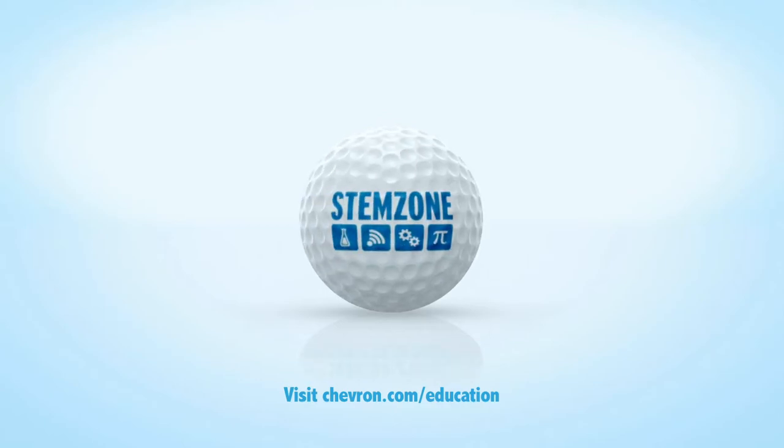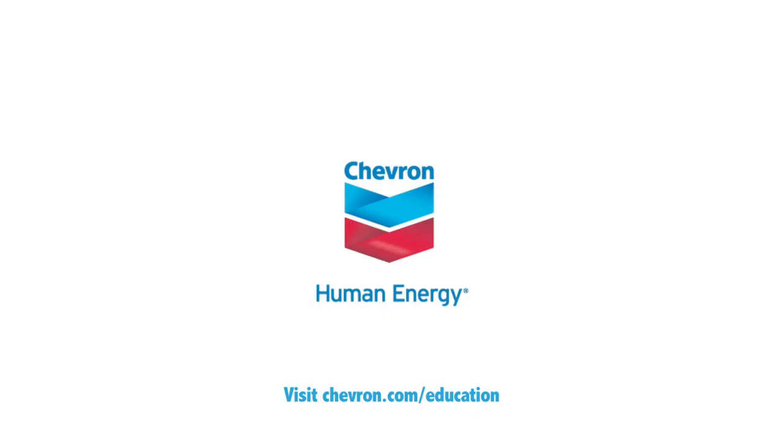Chevron has invested nearly $100 million in U.S. education. Learn more at chevron.com.